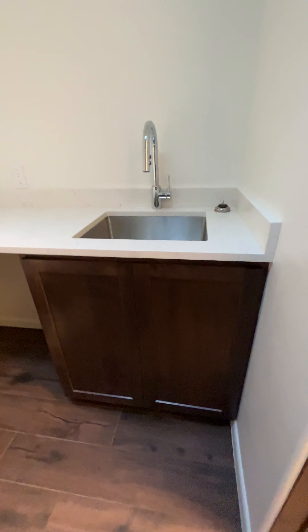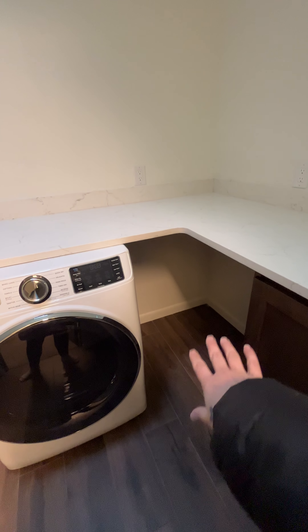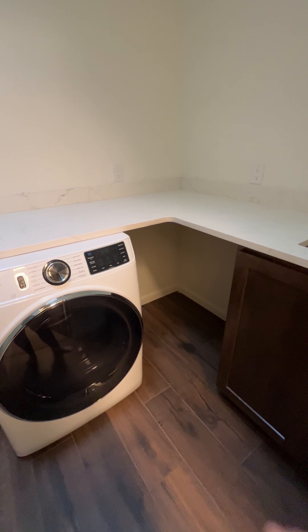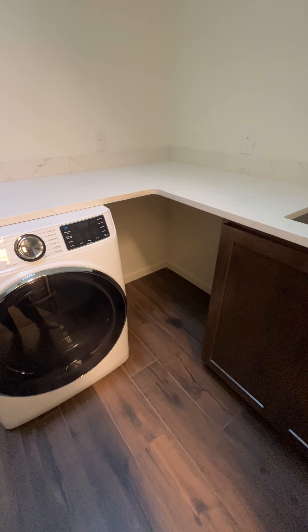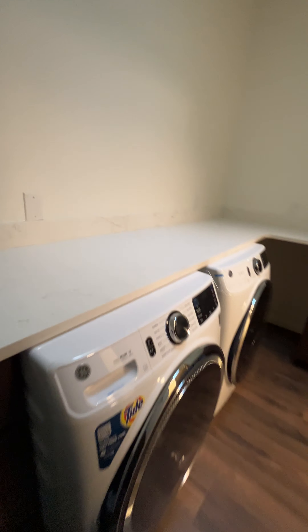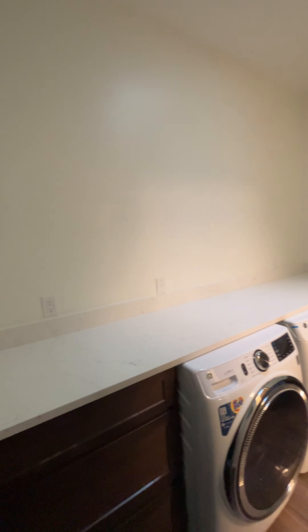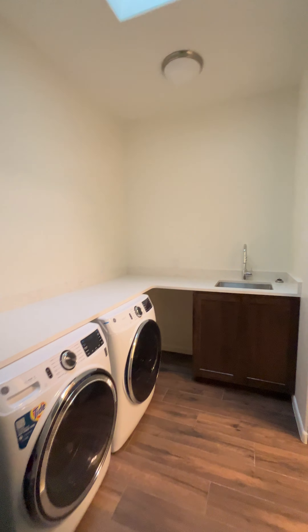It's the utility sink. I'm going to put a little dog bed there and make that Tummy's little nook where he can stay when we're not at the house. And there's the washer and dryer. We're still missing all the upper cabinets that are going to go all along here for more storage. And then this takes you through the garage.